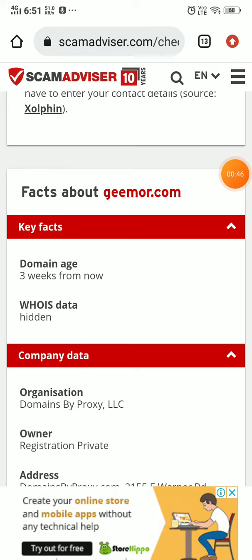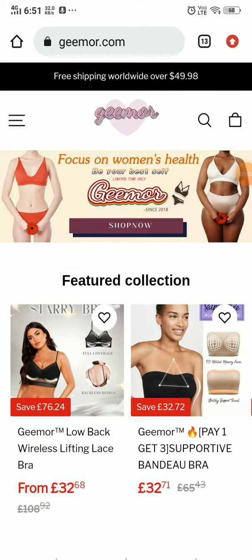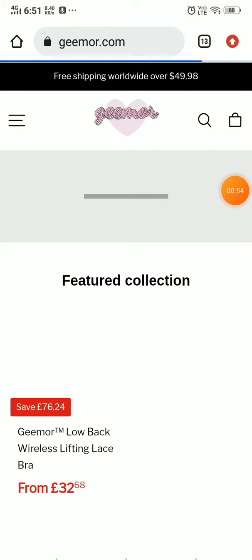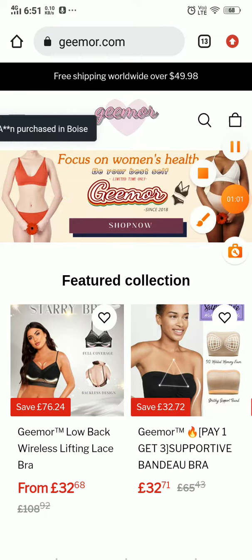One more important thing that will tell if this is a scam or a legit website: you will see notifications saying someone purchased this product one week ago. That's the biggest giveaway — this is a 100% scam website.